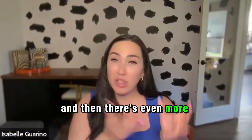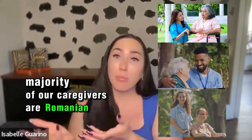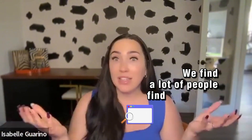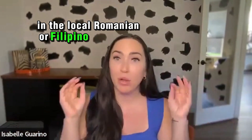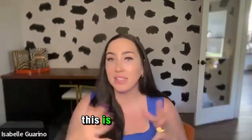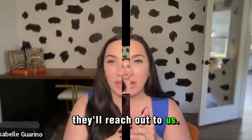There are even more niche ways to go about this. Here in Arizona, the majority of our caregivers are Romanian or from the Philippines. We find a lot of people through targeted ads in the local Romanian or Filipino newspaper. We say we're looking for a caregiver, this is what we're paying, this is the location — and they'll reach out to us.